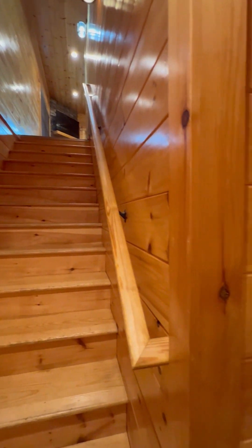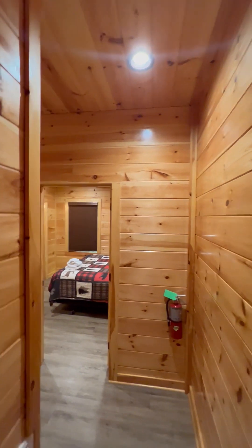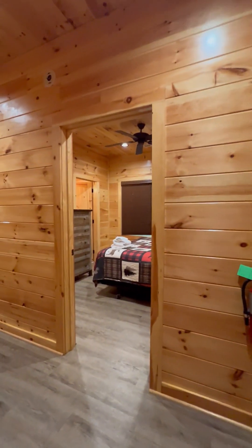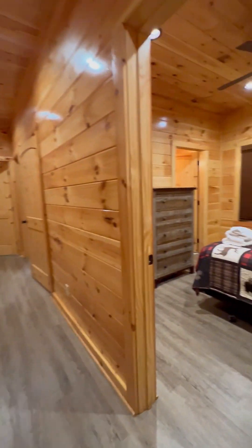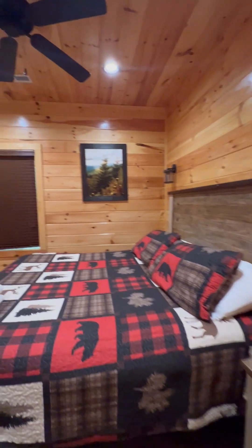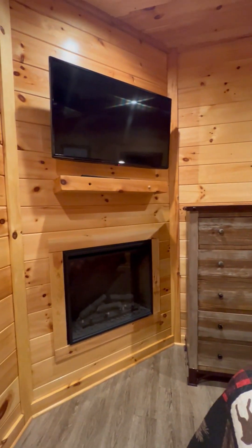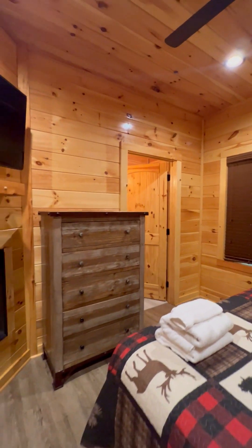Coming down to the lower level — nice high ceilings, OBT flooring throughout. Three additional bedrooms here. Bedroom number two. All of them have a fireplace and TV mantle, and nice furnishings.